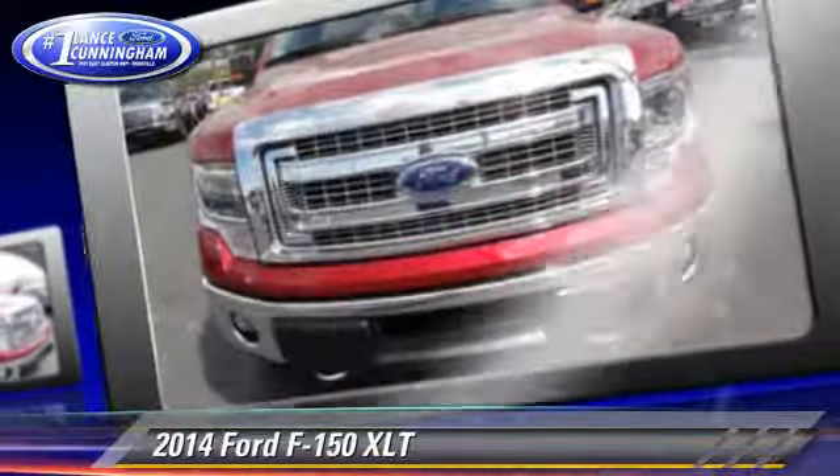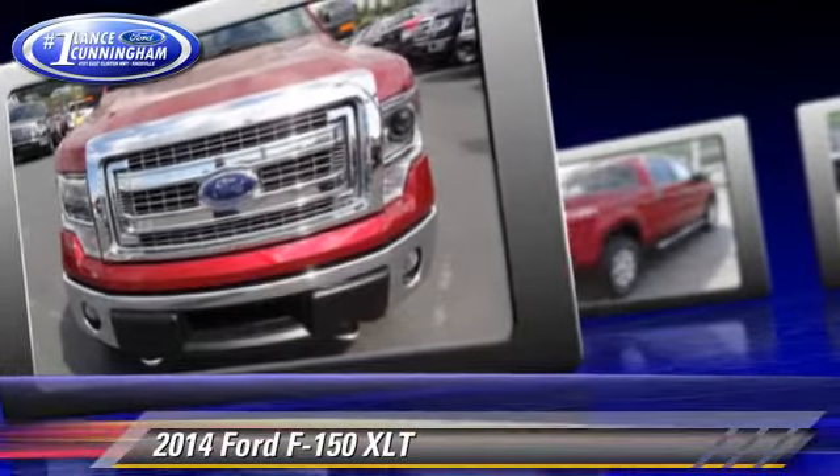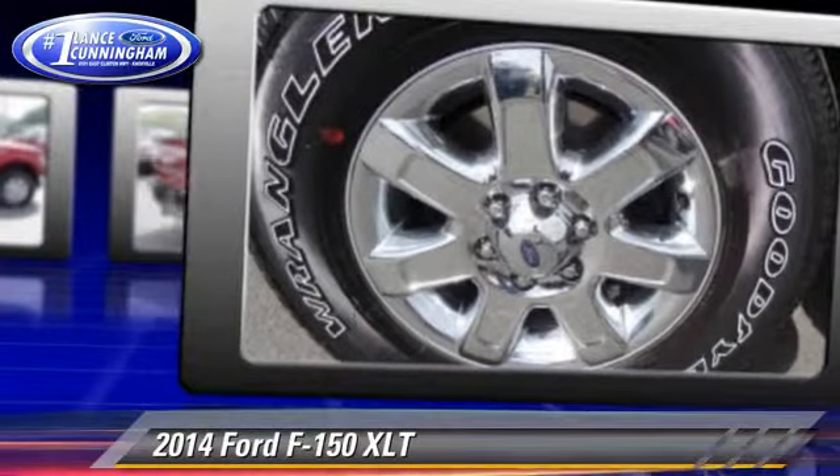Comfort and convenience features include power steering, power windows, and keyless entry. Give us a call to schedule your test drive today.